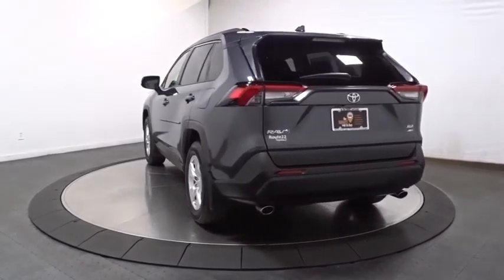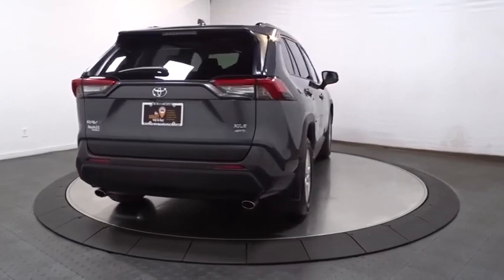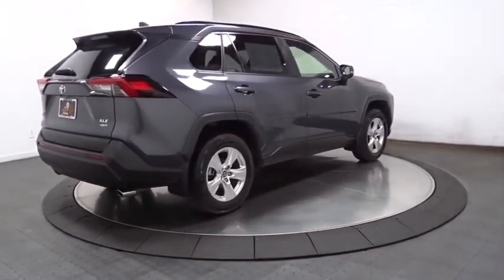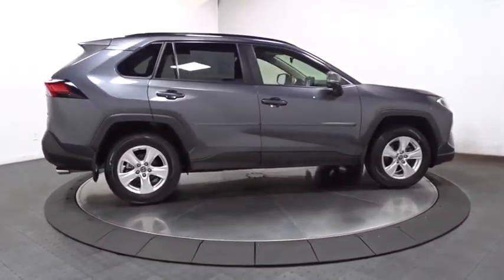This vehicle has less than 15,000 miles. Here are some of this vehicle's great options: keyless entry, trip computer, fog lights, clock, day and night rearview mirror, tachometer, body color door handles, tinted glass, steering wheel controls.